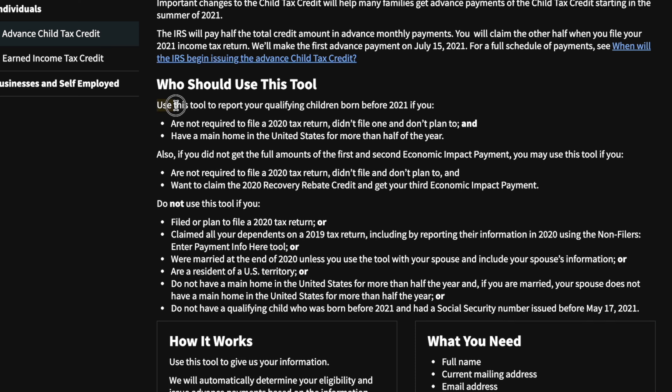Use this tool to report your qualifying children born before 2021 if you are not required to file a 2020 tax return, didn't file one, and don't plan to, and you have a main home in the United States for more than half of the year.